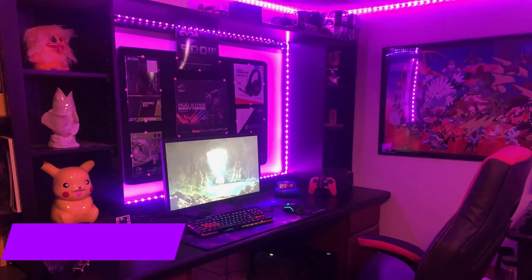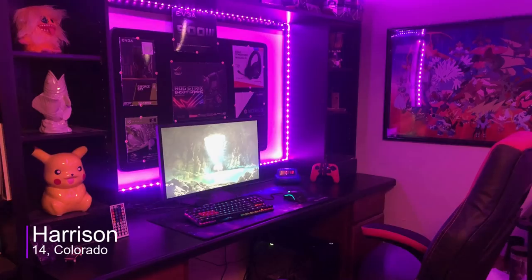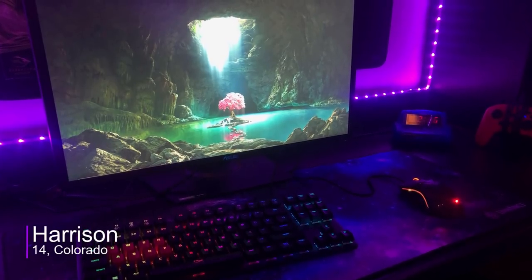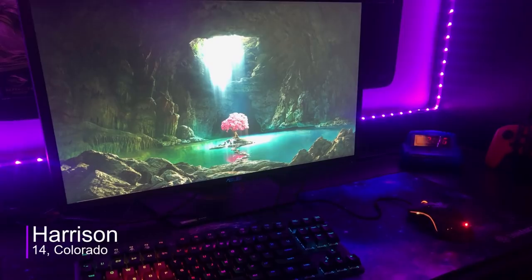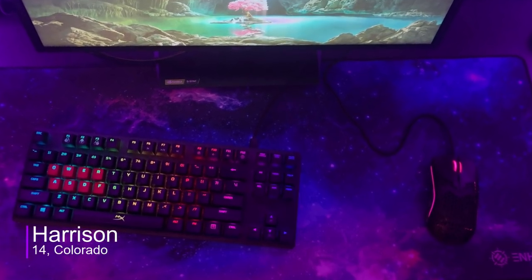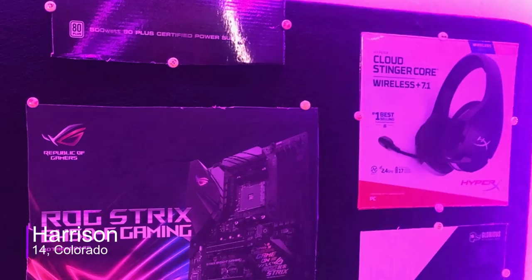Starting off, we got Harrison from Colorado. He's 14 years old and uses the setup for gaming and schoolwork, and judging from the picture alone, I think he likes the color purple. Getting to the equipment, he's rocking a beefy Asus monitor that's 27 inches, 1080p, has a refresh rate of 165Hz, a response time of half a millisecond, plus it has G-Sync. For peripherals, he's using a HyperX Alloy keyboard along with a Glorious Model O mouse. And for audio, he uses the CloudStinger Core headset from HyperX.